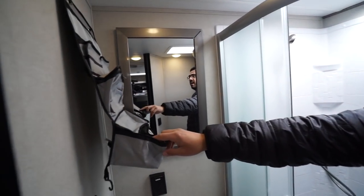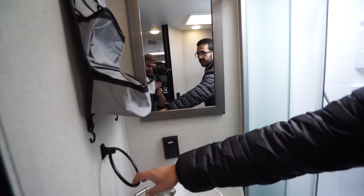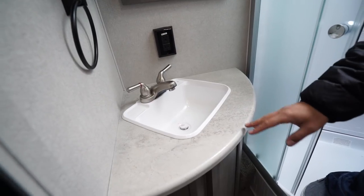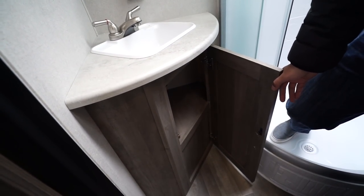Right outside the shower you'll see there's an organizer, a mirror underneath, a hand towel ring, an electrical outlet, your sink top, and some additional storage space underneath as well as plumbing access.